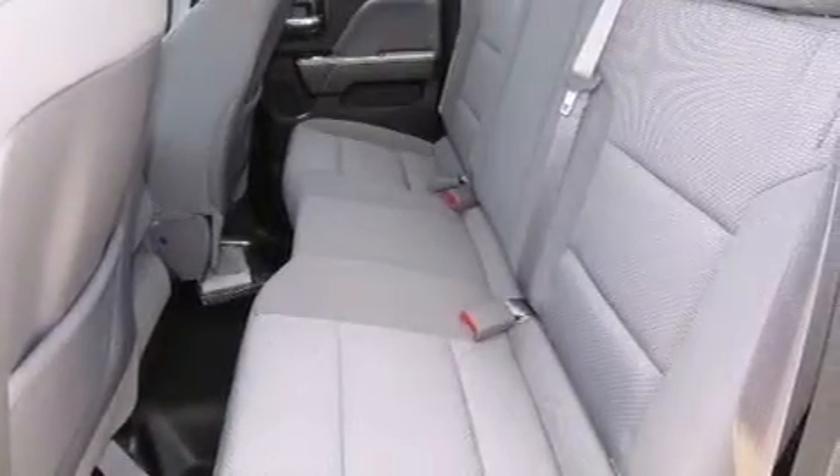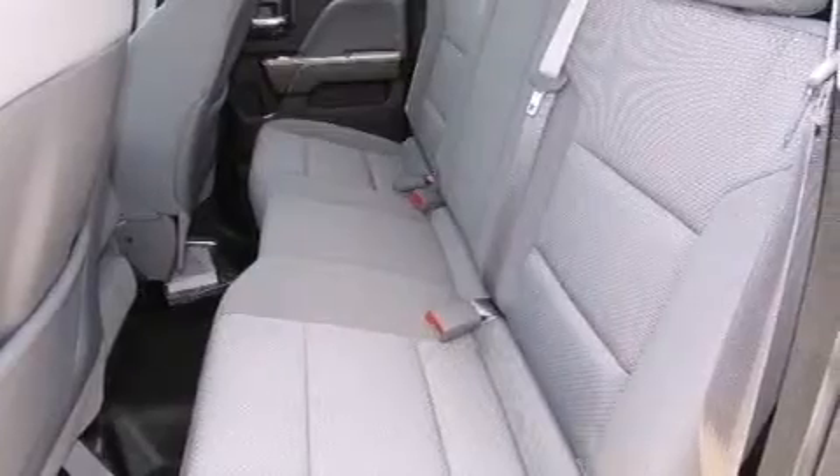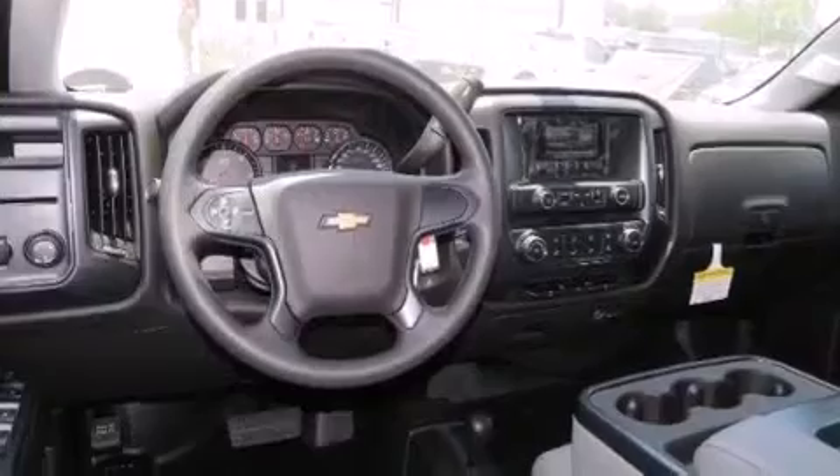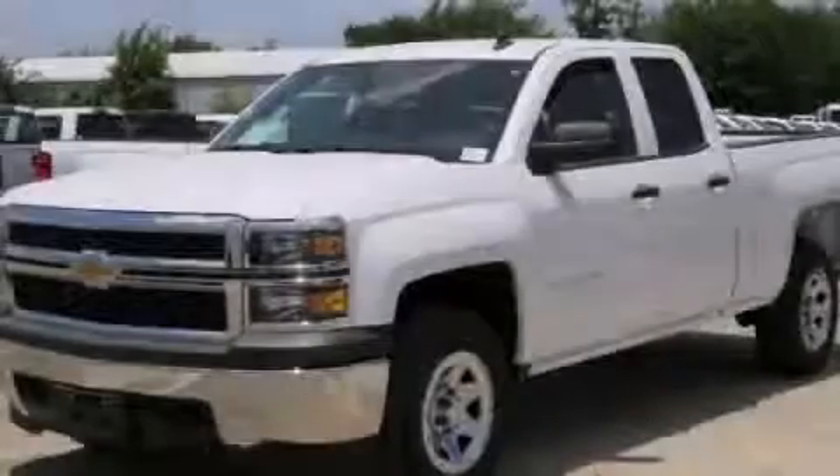a keyless entry system, active fuel management, variable valve timing, 17-inch wheels, an anti-lock braking system, and air conditioning. Stop by today and test drive this automobile for yourself.